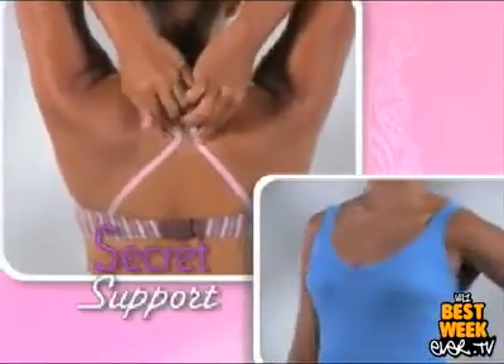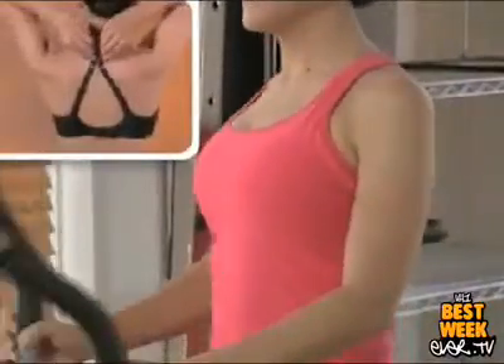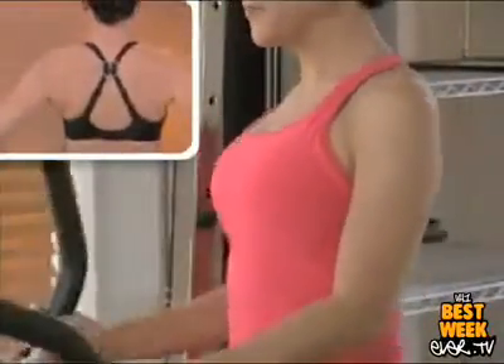Wear Strap Perfect under dresses, sweaters, blouses, or t-shirts for secret support front to back. Is that sports bra squishing and squeezing you flat? Forget that. Strap Perfect makes any bra more comfortable and supportive, even when working out.